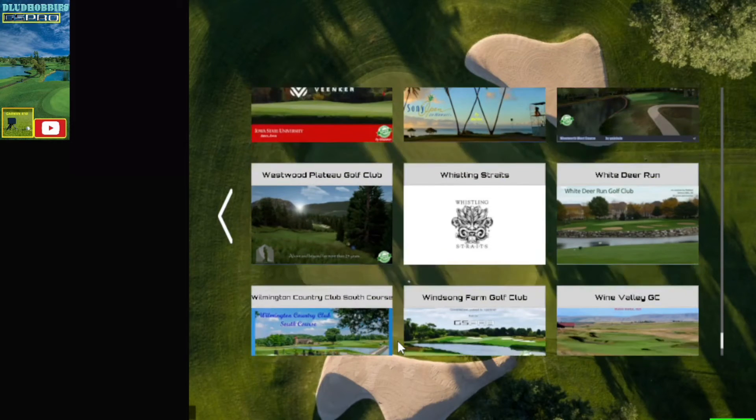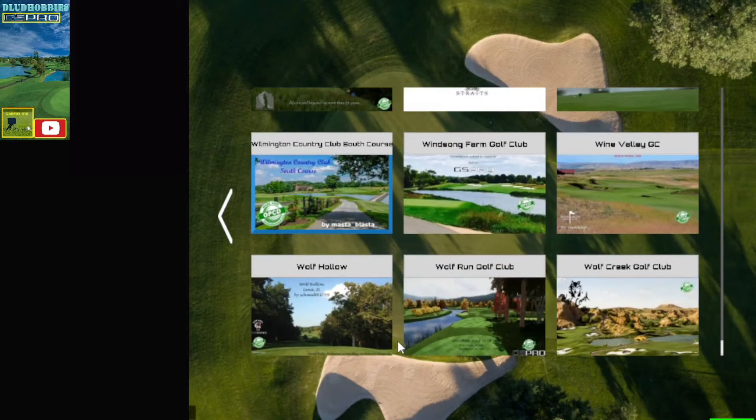There's the Sony Open one — I got the two Hawaii ones confused. Wilmington Country Club, which is a new one. Wolf Creek, which is also a new one.